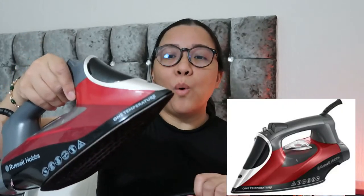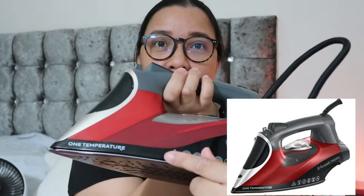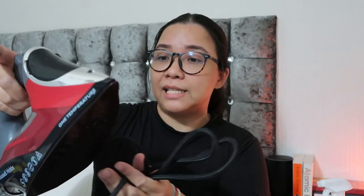This is the Russell Hobbs one-temperature iron. What I like about it is you don't need to adjust the temperature — it adjusts on its own. It's a three-way shut-off and has a very large tank at 3.5 ml, so you don't waste time filling it up. It also has a very long cord.